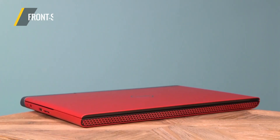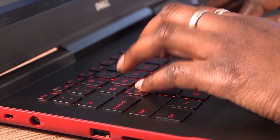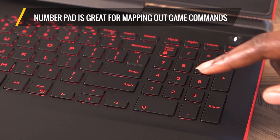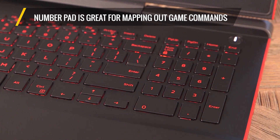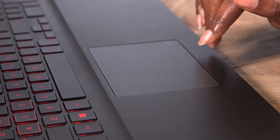The Inspiron 15's front-firing speakers and bottom-mounted subwoofer pump out some solid tunage. The springy, island-style keyboard makes for a comfortable typing experience and even includes a number pad, great for mapping out game commands. The spacious, smooth touchpad offers accurate gestures and a nice, clicky response.